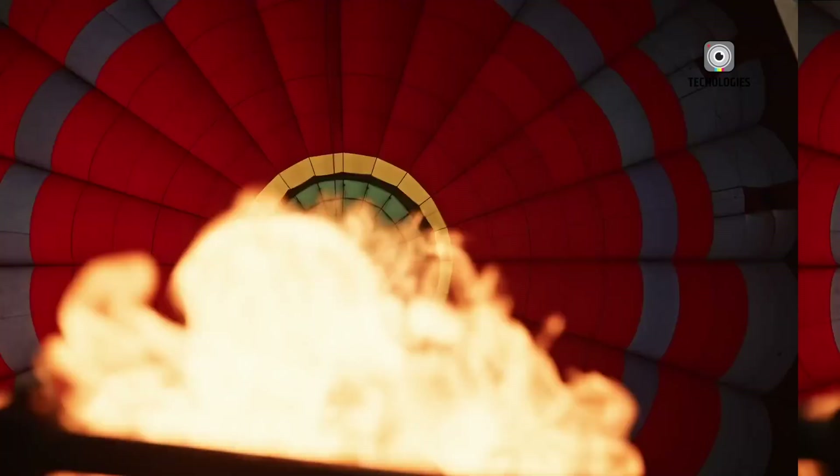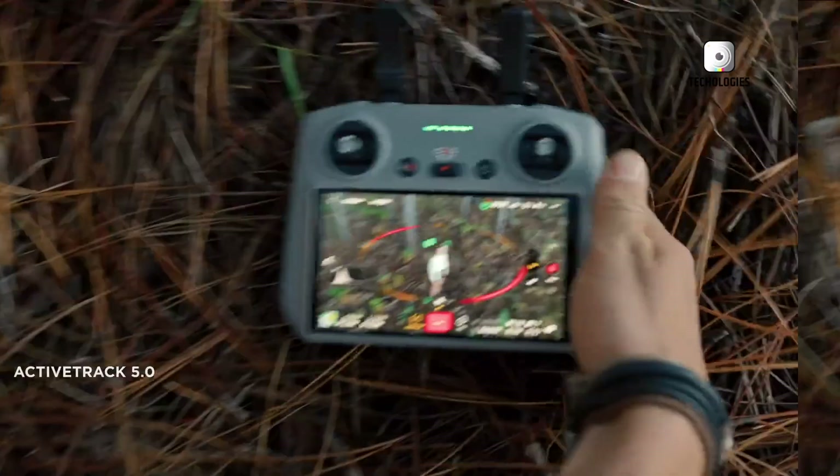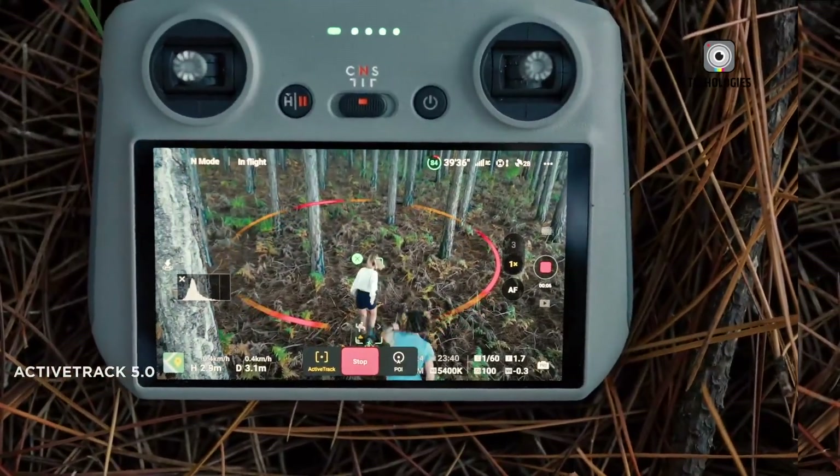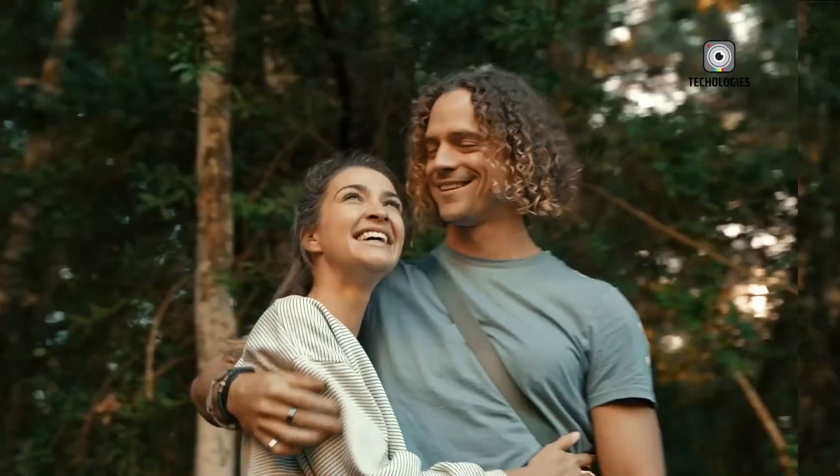The main concern is that DJI, being a Chinese company, might be forced to hand over American users' data to Chinese officials. Imagine Xi Jinping browsing through your beach vacation footage — not a comforting thought, is it?